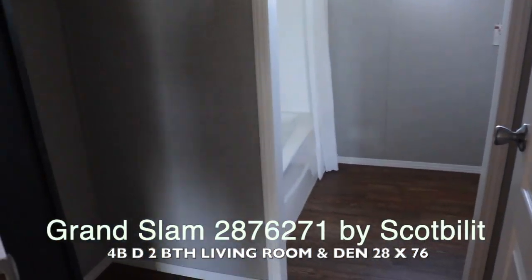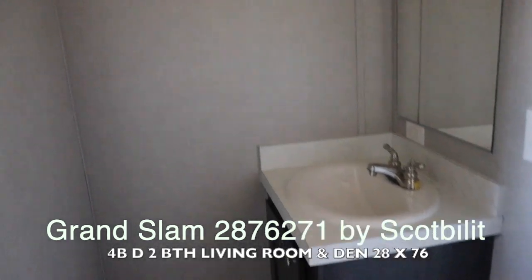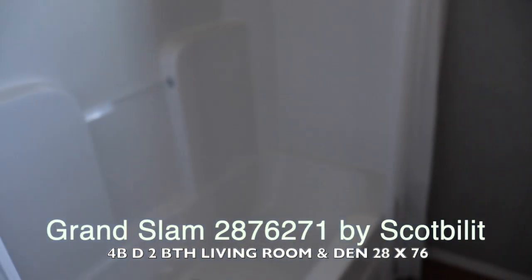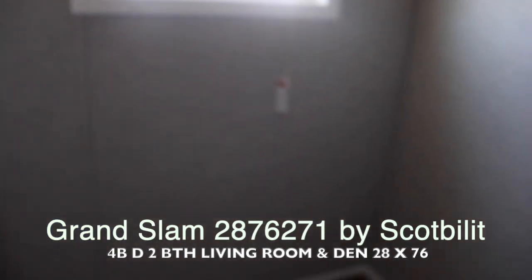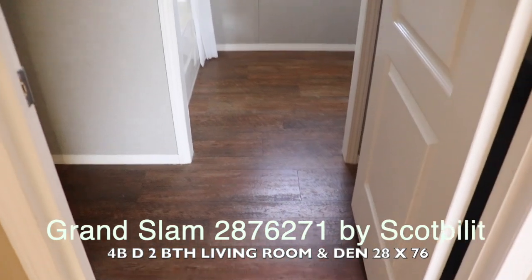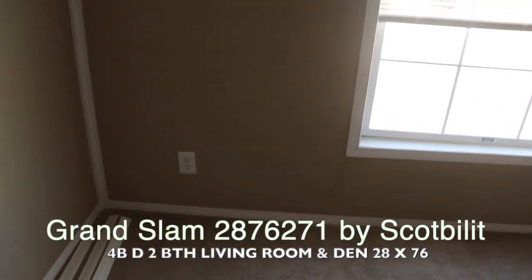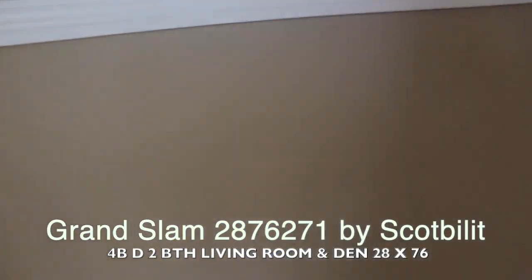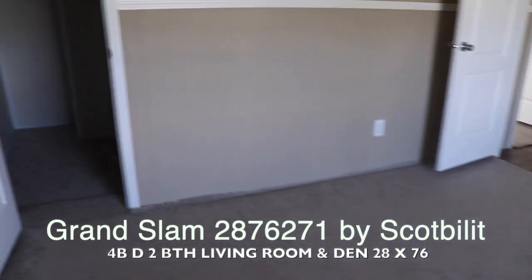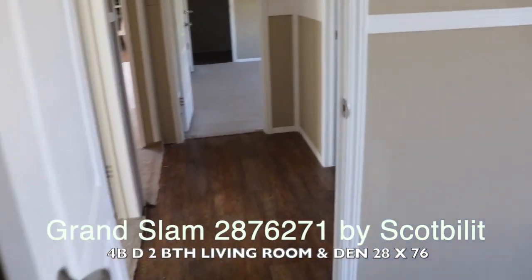Here's the guest bathroom, divided into two rooms. In the first room you've got your sink. Then there's a linen closet, and in the next room you've got your tub-shower combination, a window, and the toilet. That's your guest bathroom. Guest bedroom number two has a nice walk-in closet.